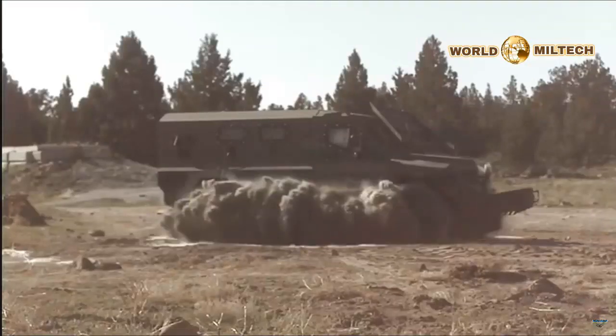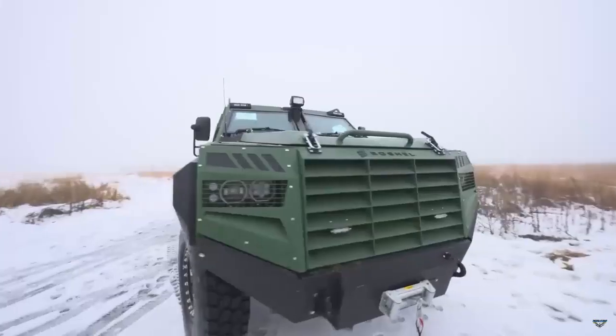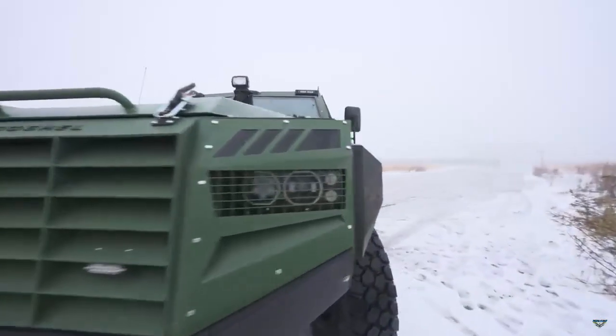By the end of this year it will be over 1,000, the senior company representative said. The first batch of recently received Senator MRAP vehicles was showcased during the visit of U.S. Secretary of State Antony Blinken in Kyiv.